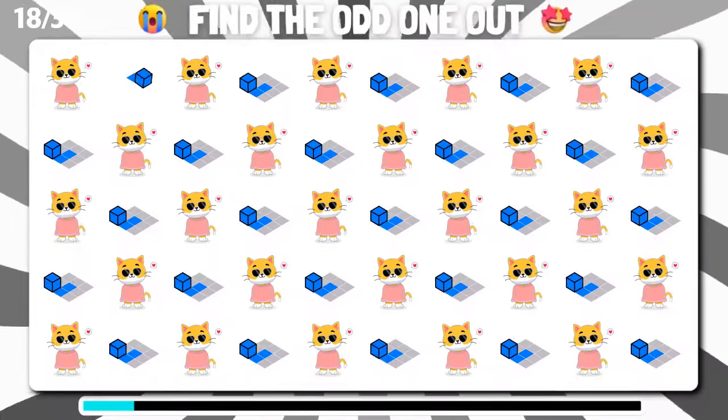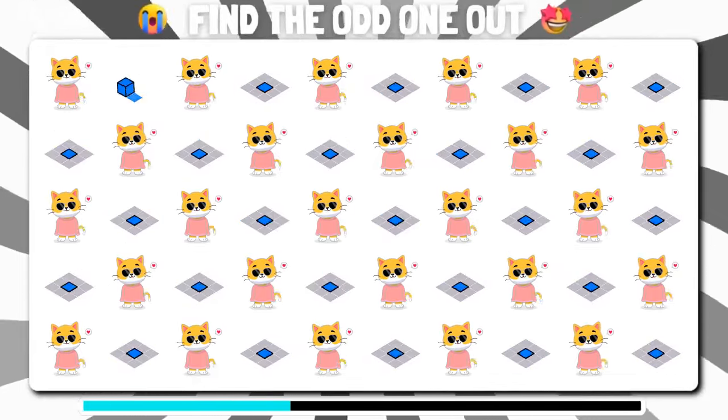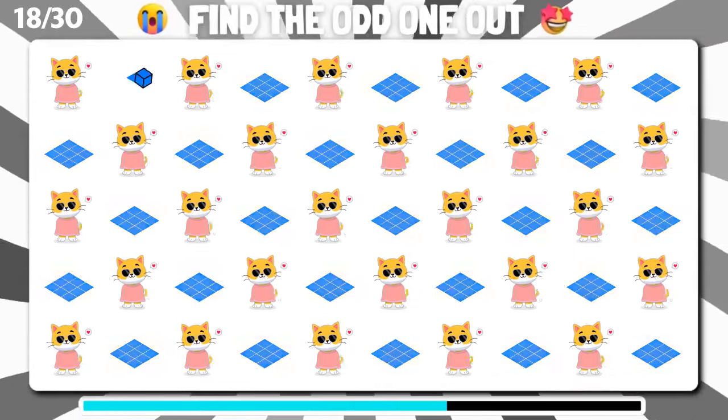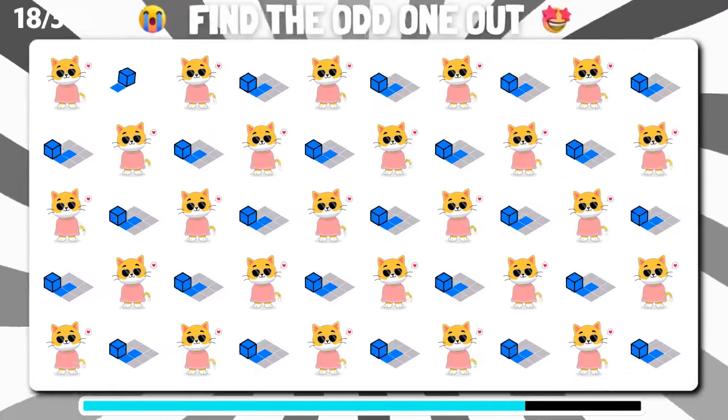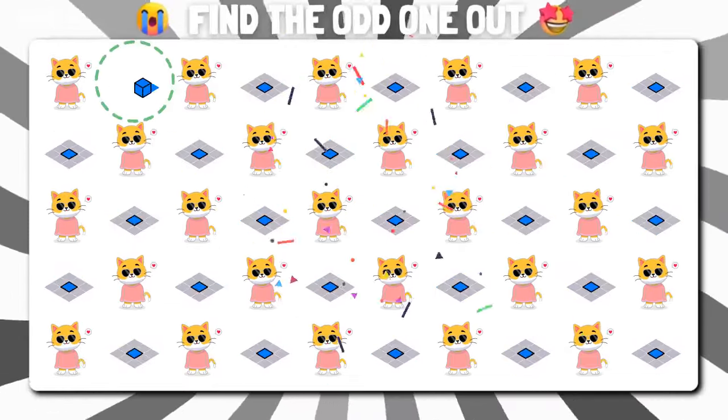Can you pick out the unique emoji in this assortment? Great job. You did it.